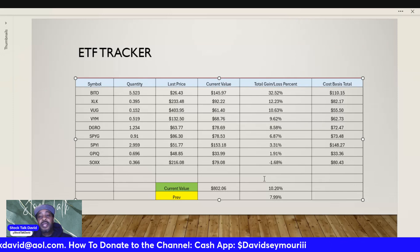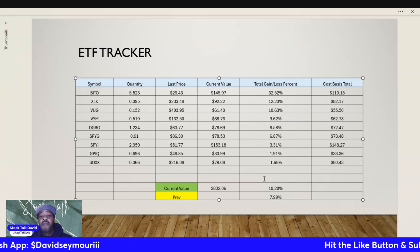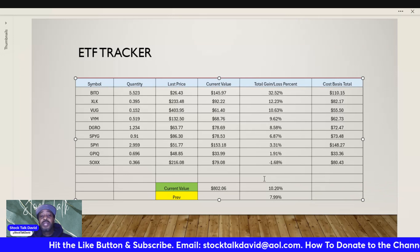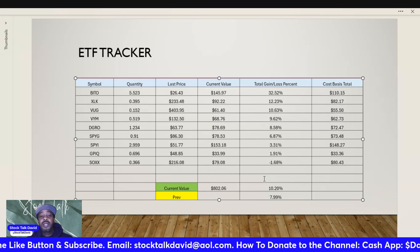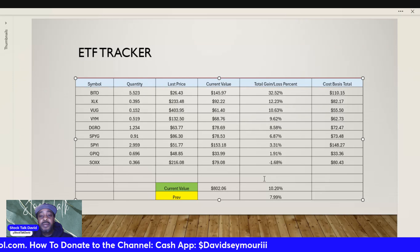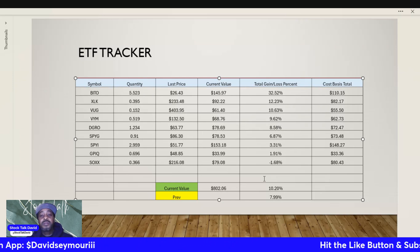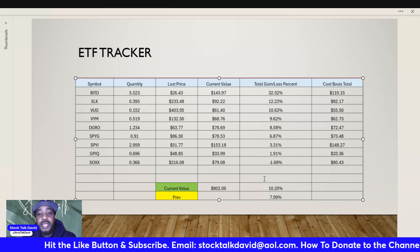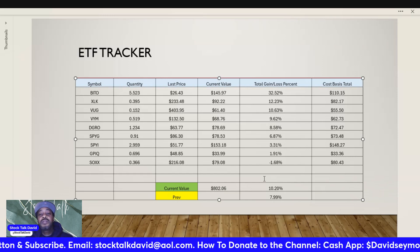One of the reasons I selected BITO is because I believe in Bitcoin, and I knew sooner or later Bitcoin was going to take off — and that's what's been going on. That's why I put a lot of focus early on into this position and racked up shares while I had a negative return. Buy low, sell high — though in this case, we're not selling anytime soon.